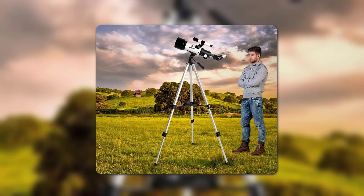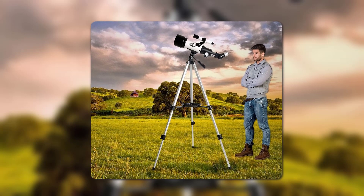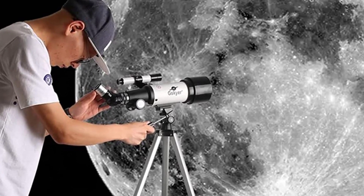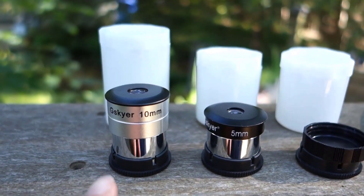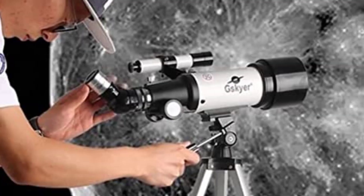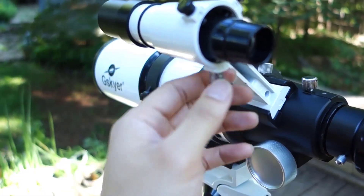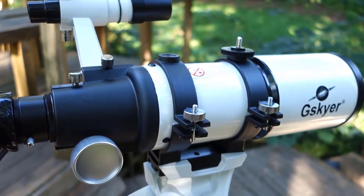With the tripod stand, you can choose whatever location to have any view that pleases you. Geisker comes with two replaceable eyepieces for magnification, so you can zoom in on the stars and the moon. Each eyepiece is capable of increasing the size of your view by three times the least magnification. While you are wowed by the heavenly bodies, nothing can get out of your sight with the scope finder, which is equipped with a mounting bracket and crosshair lines to help you locate objects in a wink.